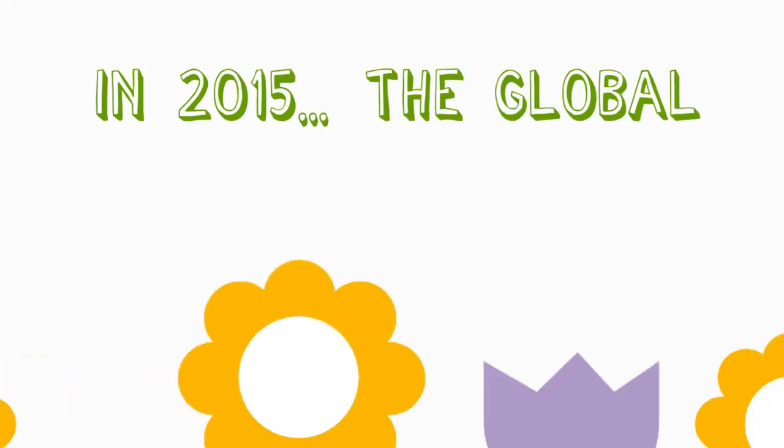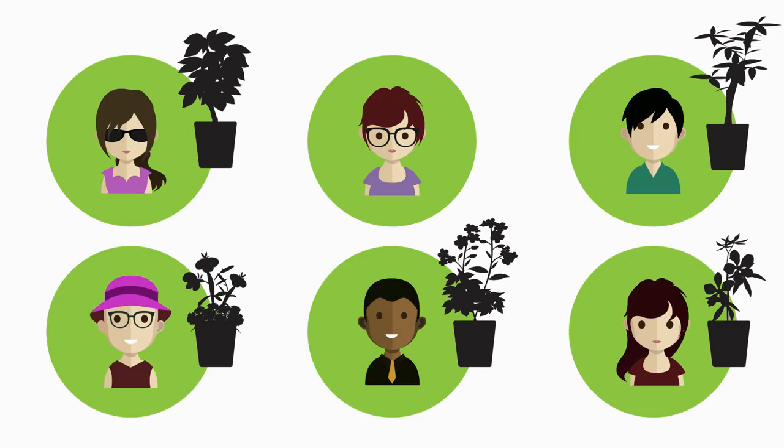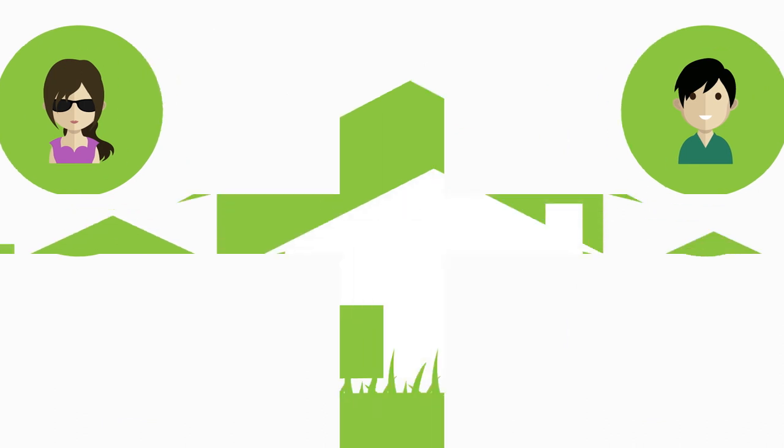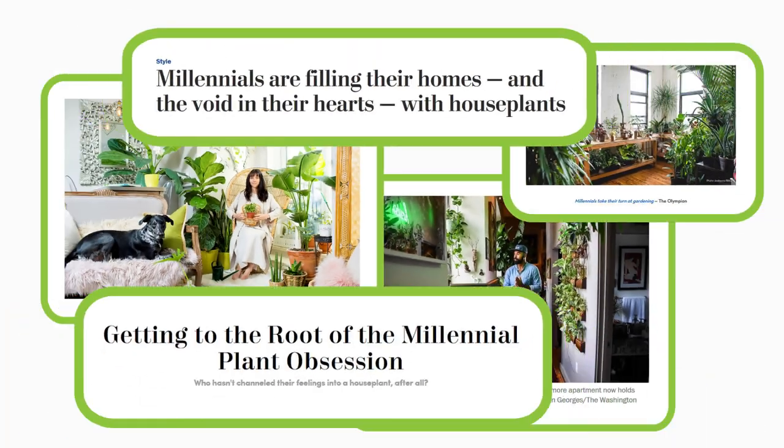In 2015, the global floriculture market was $105 billion. Millennials are the greatest growth segment, with five out of six million adopters. The current trends show that they're filling their homes with plants to provide companionship — some even call it a plant obsession.